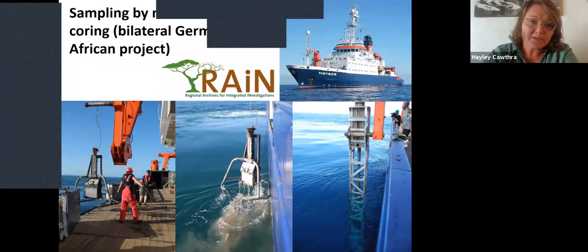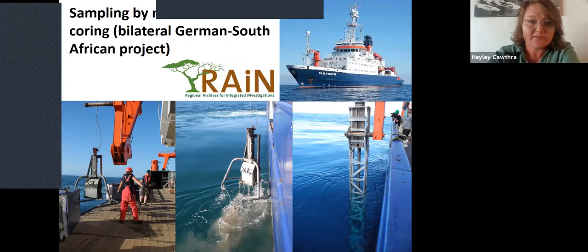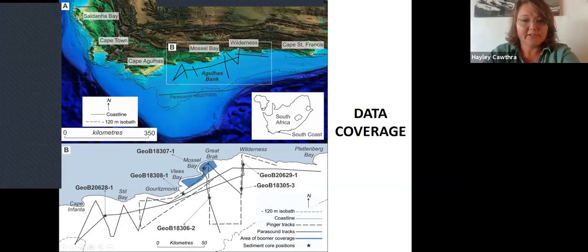We've also worked on a bilateral German-South African project called RAIN — Regional Archives for Integrated Investigations — since 2012. For RAIN, we've taken six marine cores off the southern coast shelf from paleo rivers and paleo lakes identified with geophysics as good areas to core for terrestrial material preserved offshore. The datasets I'll draw on today include six cores off the Breede River, Gouritz River, Mossel Bay, and Wilderness, plus seismic profiles giving a good idea of shelf structure, and super high-resolution data in the Mossel Bay area.